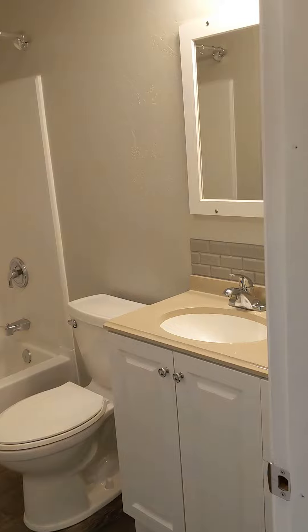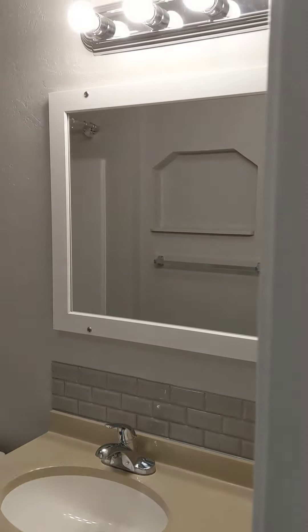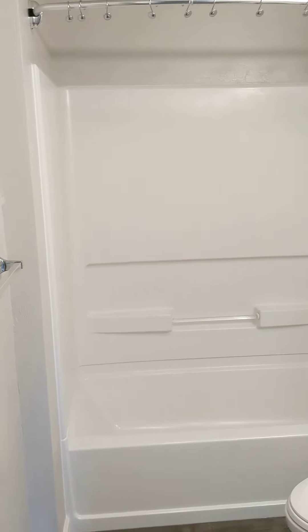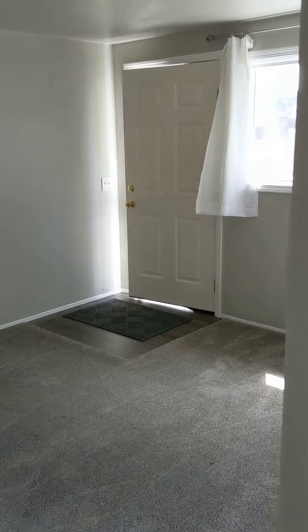At the end of the hall, the bathroom. This has tub and shower. Once again, this is 1443 North 10th Street in Springfield.